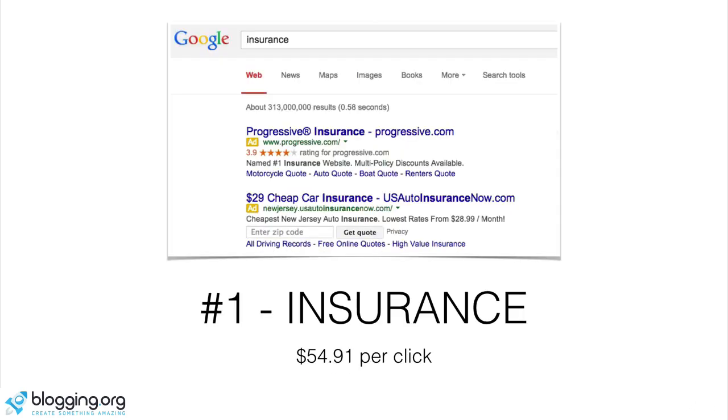Let's go through the list of the most profitable and most expensive keywords to advertise on Google. Number one is insurance. I've listed the first or second combined advertisers for each keyword in the screenshot. The amount that advertisers are paying to rank for the keyword 'insurance' is up to $54.91 per click. If you were to create a website on insurance and had Google AdSense running on your site, you would get a portion of that high price per click — not the full $54, but a percentage of whatever they're paying to appear on your site, which would still be a decent amount.